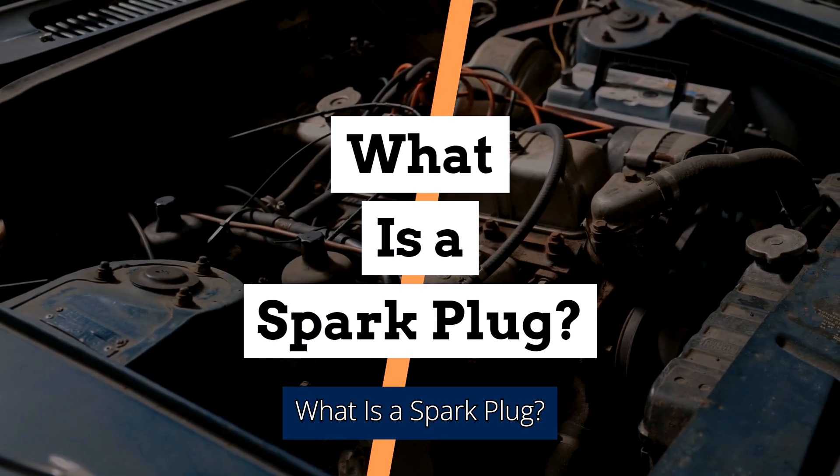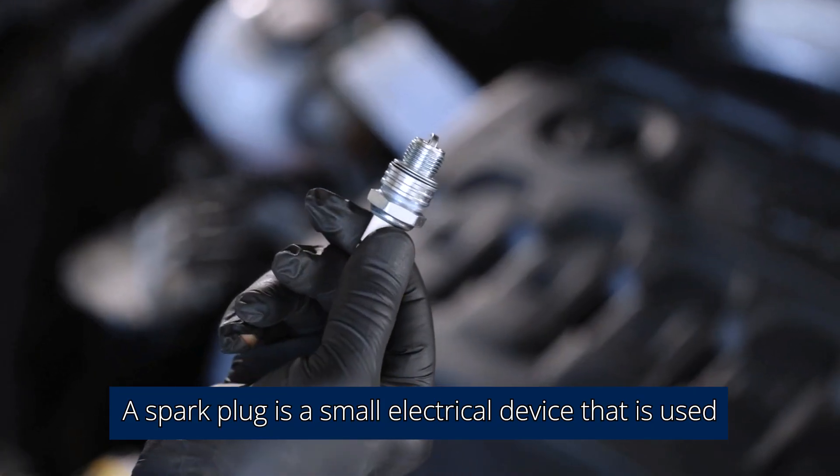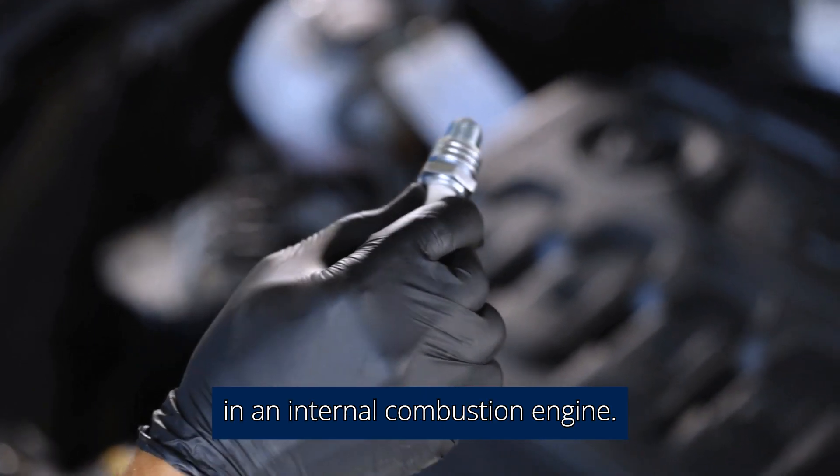What is a spark plug? A spark plug is a small electrical device that is used to produce a spark that ignites the fuel and air in an internal combustion engine.